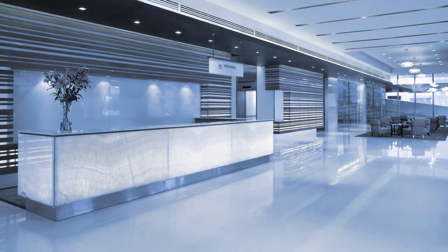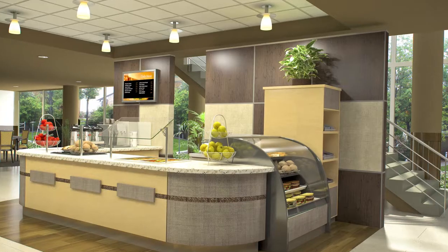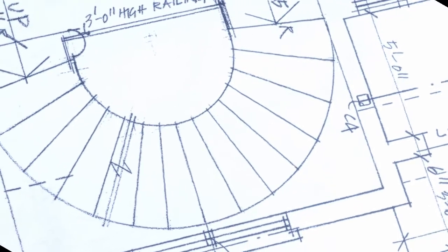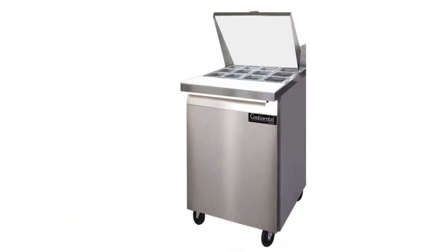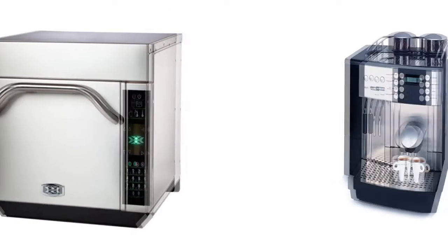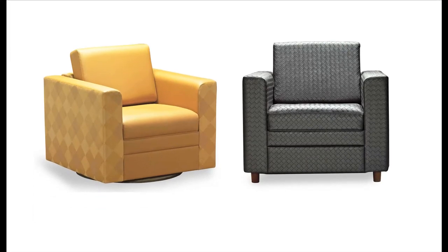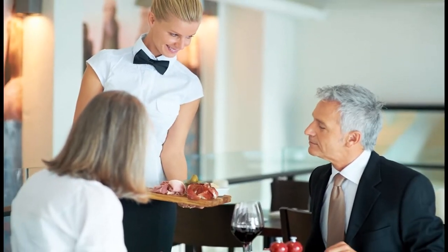Imagine a venue in your lobby with flexible hours that wows, inspires, and enhances your customers' visiting experience. Imagine your custom-designed food venue utilizing state-of-the-art, energy-efficient equipment and the latest technology with inviting and comfortable furnishings in a small footprint that is staffed by only one or two people.